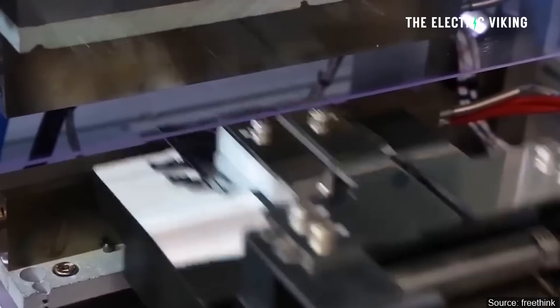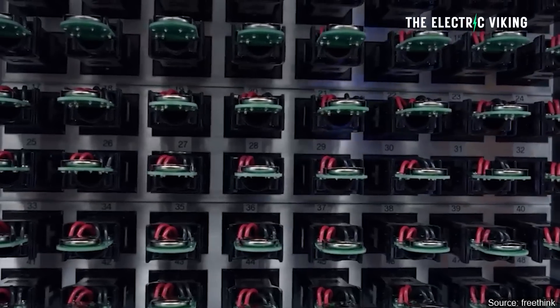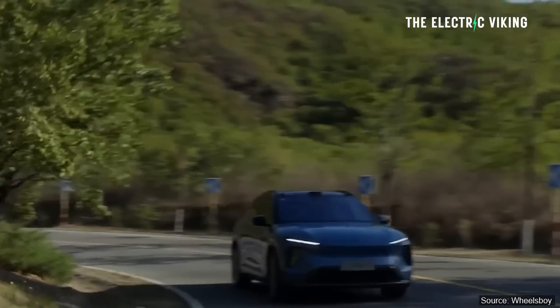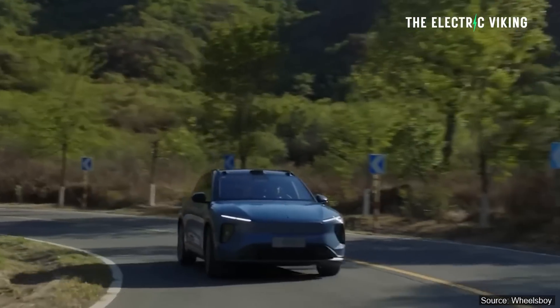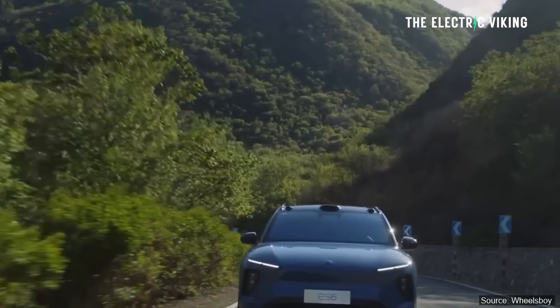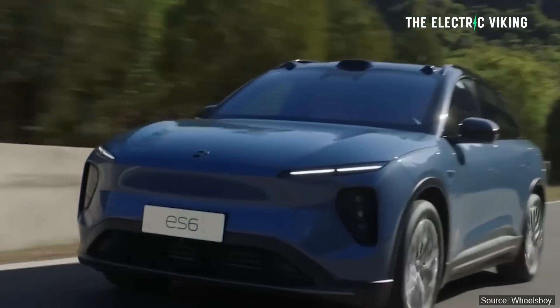There's a fair bit of excitement going on around semi-solid state batteries. NIO has just put semi-solid state batteries from WeLion, the Chinese battery company, into its new ES6. Range figures in Europe are showing a disappointingly low range considering the size of its 150 kilowatt hour semi-solid state battery pack. Something doesn't add up.